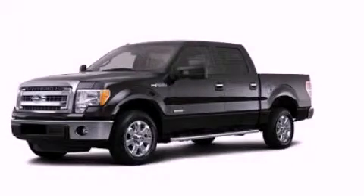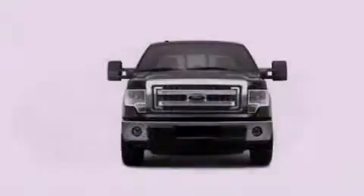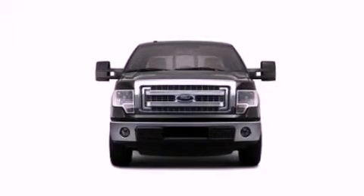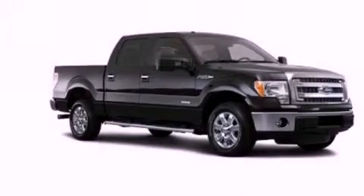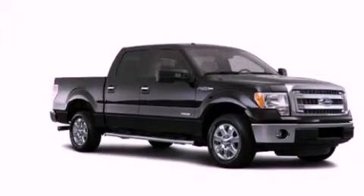This is a brand new 2013 Ford F-150. It has what you need for work as well as what you want for play. It features a 5.0 liter, 8-cylinder engine and an automatic transmission.